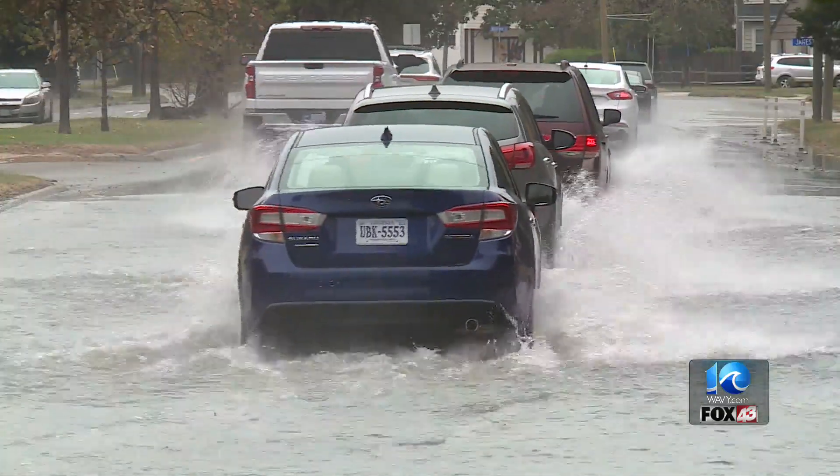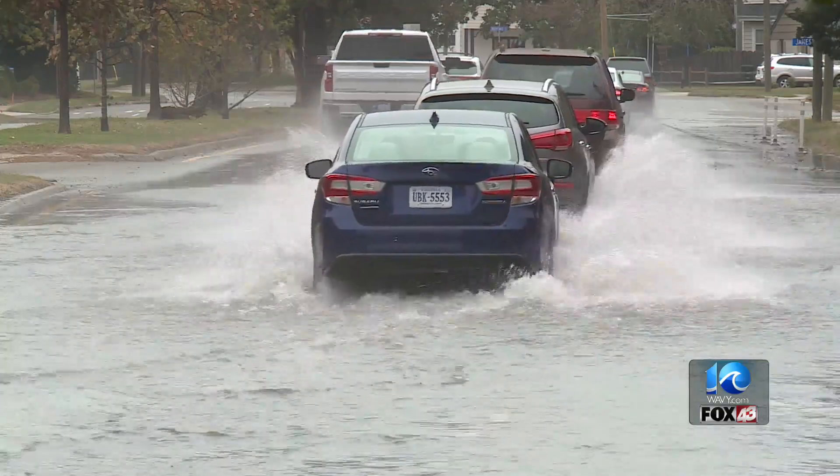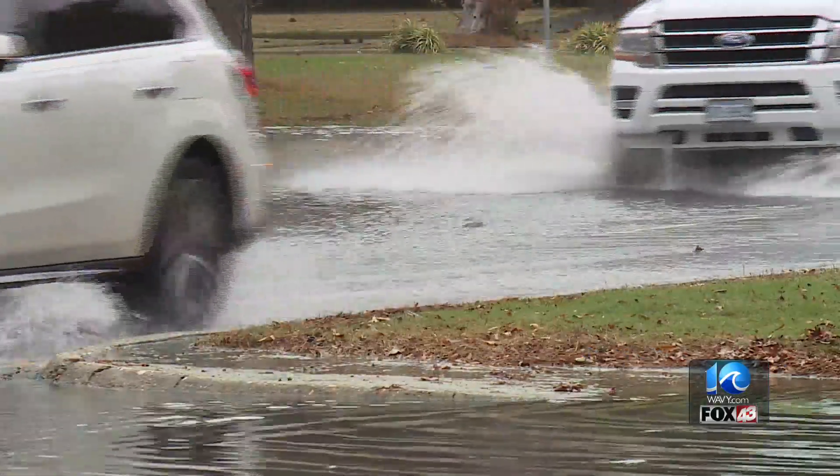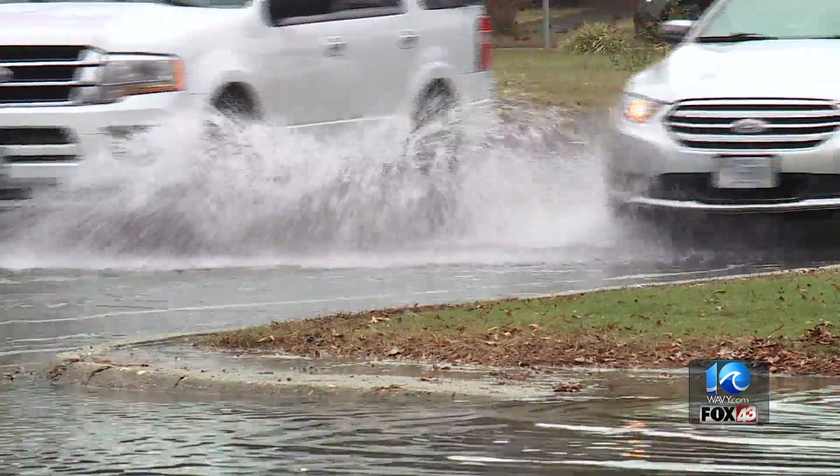King tide was here. It's one of the highest tides of the year in the fall, when the moon is closest to the earth. Executive Director of Wetlands Watch Skip Stiles says the waters peaked around 11am. Normally with the king tide, this water would be only about a foot higher, but with the wind from the north today, it'll probably be about two feet higher.